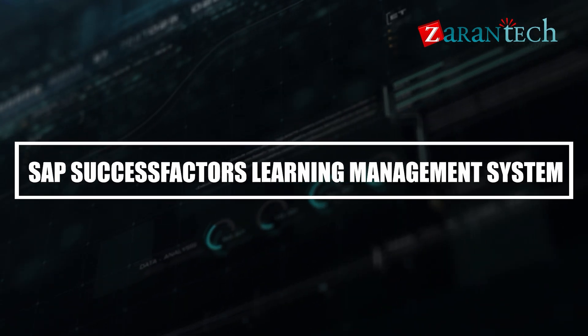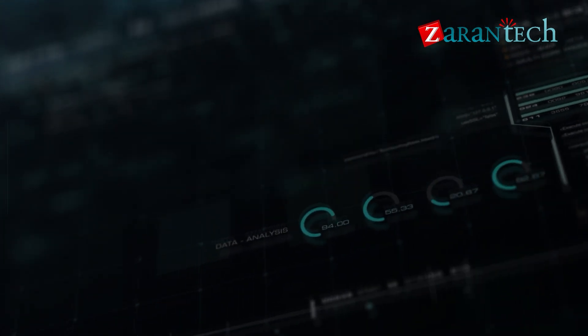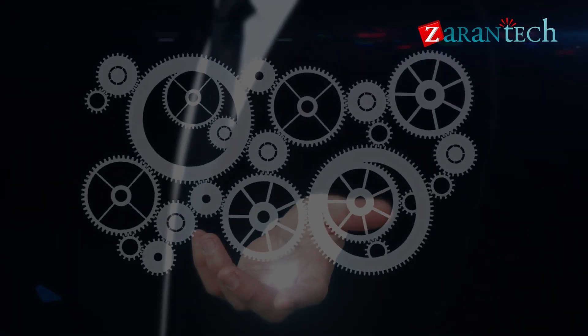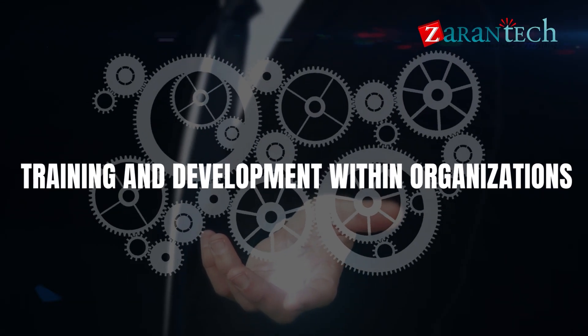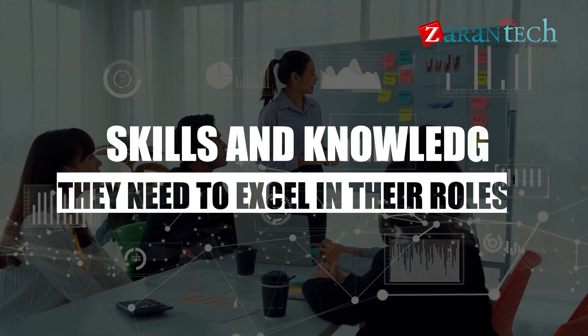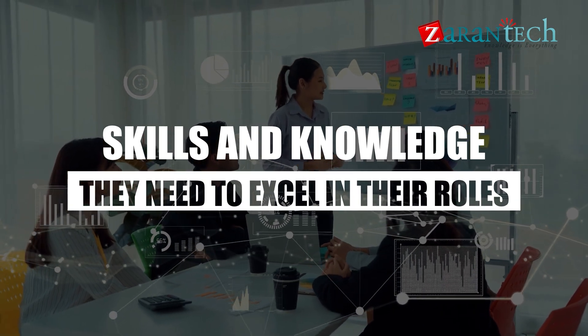SAP SuccessFactors Learning Management System, or LMS, is a powerful tool designed to streamline training and development within organizations. It's like having a personal tutor for every employee, ensuring they have the skills and knowledge they need to excel in their roles.